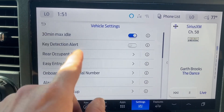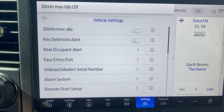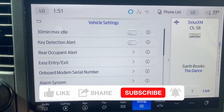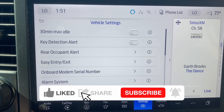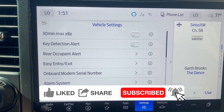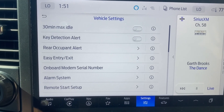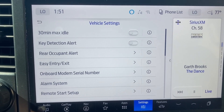Going into vehicle settings — 30-minute max idle. I do not like that on most of the time. Sometimes I will have it on, so if the truck's going to be out on the side of the road and I need it running for the auxiliary lights, construction lights, the amber lights — all that stuff — then the truck will shut off after 30 minutes. But for the most part, I don't want that on.